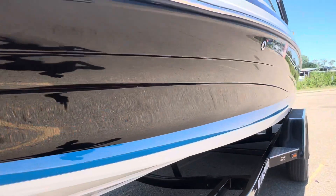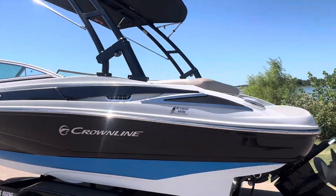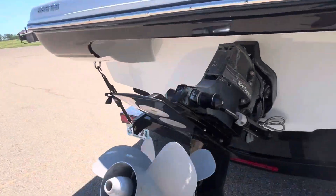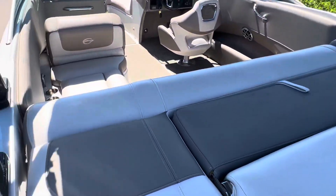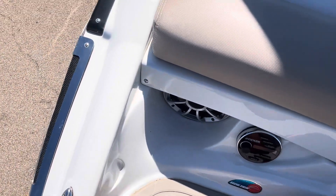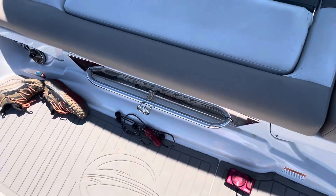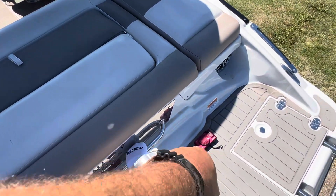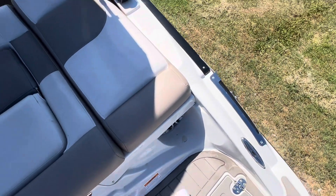This has the Bravo 3 lower unit running the 6.2 MerCruiser, 300 horsepower. Transom stair, remote transom-facing speakers. I like that they integrated a grab bar here at the top of the swim platform for getting up off of the swim ladder — makes it easier to get in the boat as opposed to just doing that toe-point.